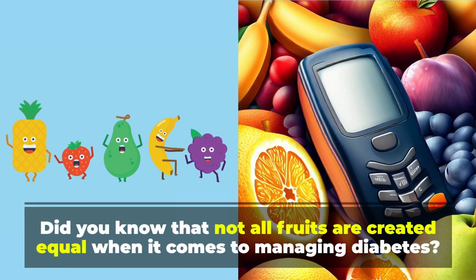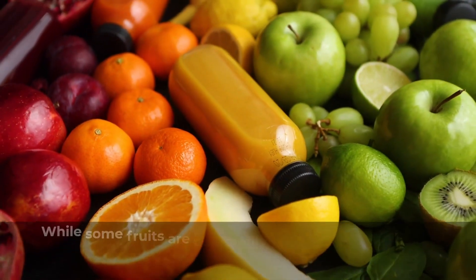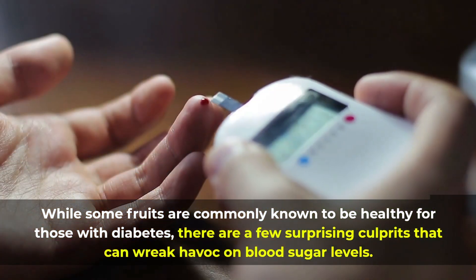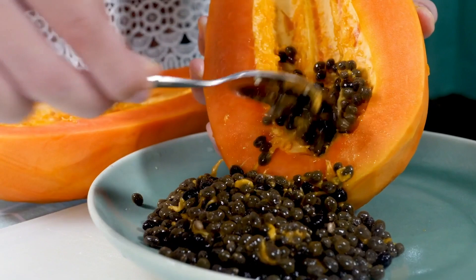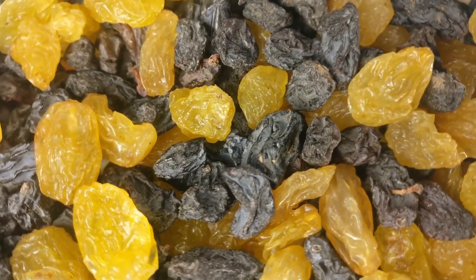Did you know that not all fruits are created equal when it comes to managing diabetes? While some fruits are commonly known to be healthy for those with diabetes, there are a few surprising culprits that can wreak havoc on blood sugar levels. And here's the kicker — some fruits that you might assume are off limits for diabetics could actually be beneficial for managing the disease.